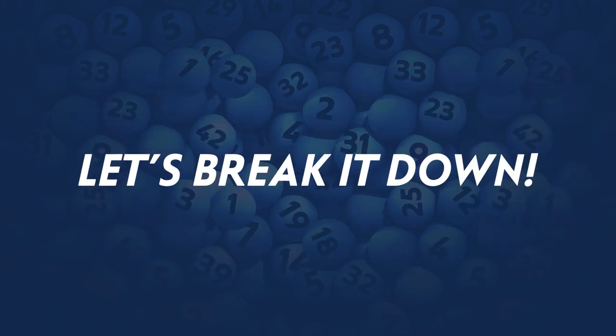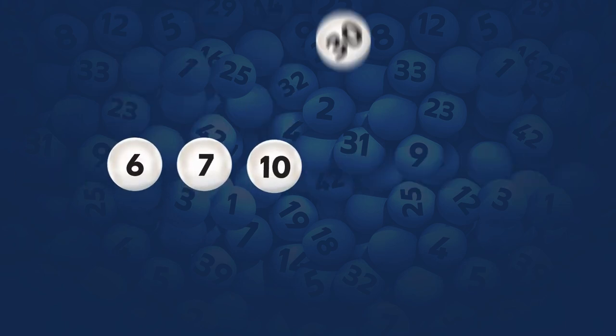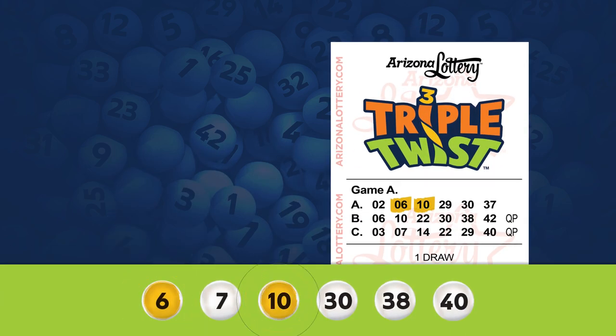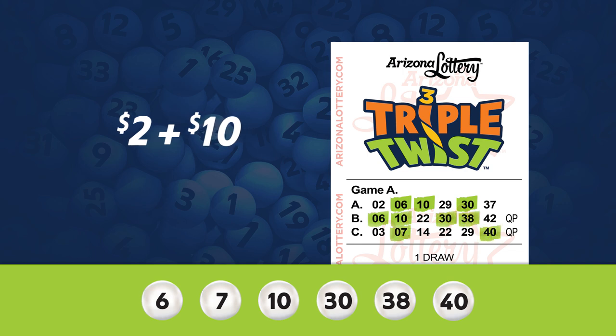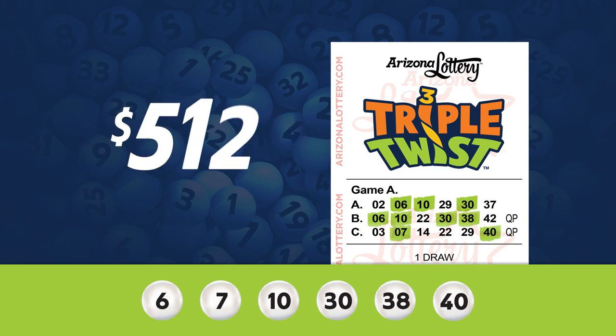Let's break it down. In this example, the numbers drawn are 6, 7, 10, 30, 38, and 40. Looking at each line individually, your first line has 3 matches for a total of $2. The second line has 4 matches for a total of $10. The third line only has 2 matches, so it is not a winner. When you look at all 3 lines combined, you have a total of 9 matches out of all 18 numbers — that's an additional $500, for a grand total of $512.